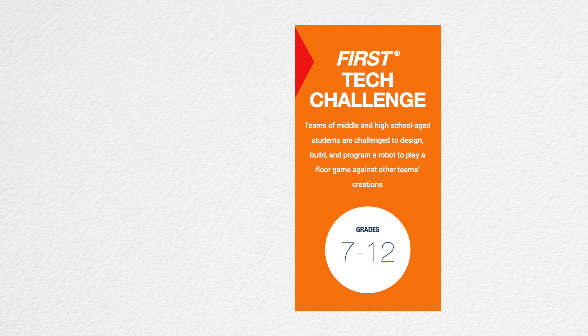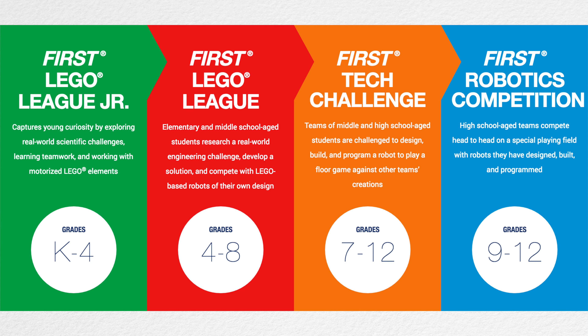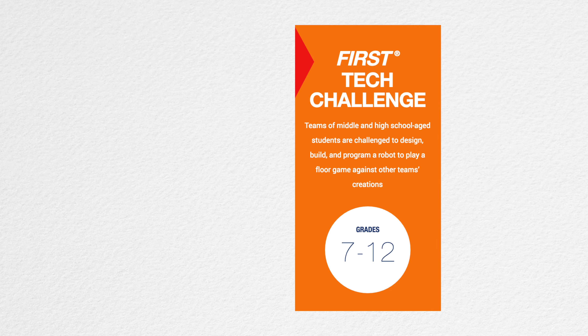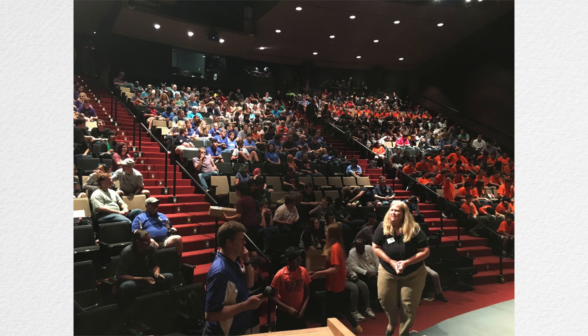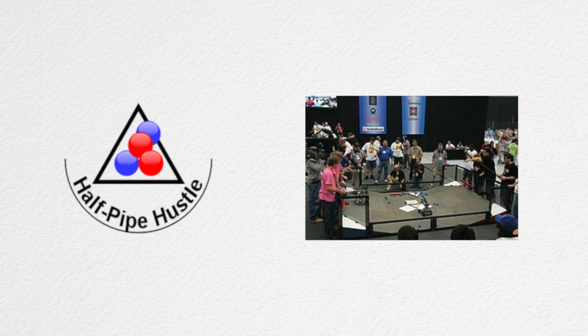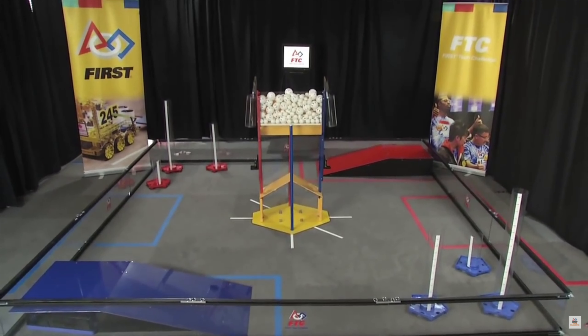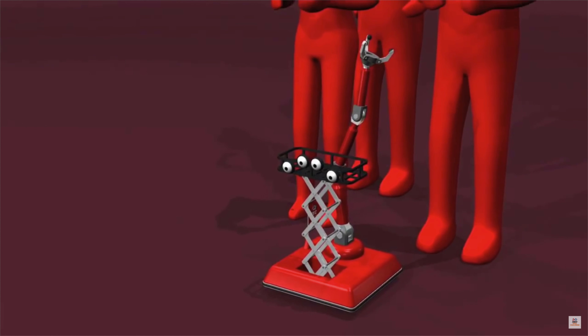FTC, which is the third out of the four levels of FIRST, didn't come along until 2005. Just as with any other level of FIRST, FTC unveils a new game every year. This is called Reveal and occurs in early September for FTC. Apart from the first season, FTC games have always been played on a 12 foot by 12 foot playing field. Robots can be up to 18 inches cubed, but can expand to any size once a match starts.